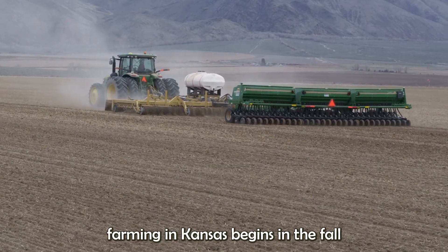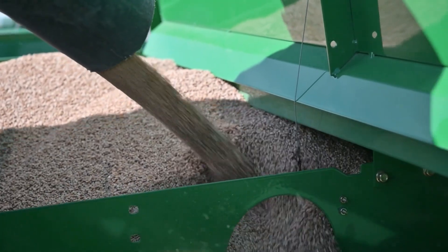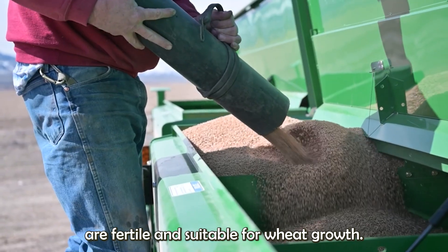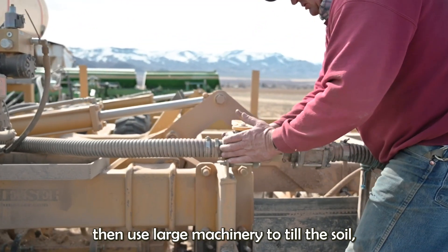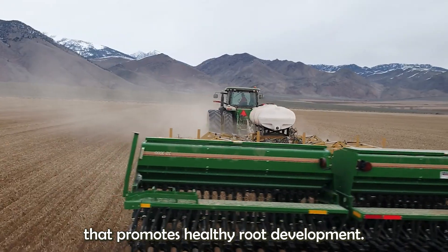Wheat farming in Kansas begins in the fall, when farmers prepare the soil and plant the seeds. This process starts with soil testing to ensure the fields are fertile and suitable for wheat growth. Farmers then use large machinery to till the soil, creating a fine seedbed that promotes healthy root development.